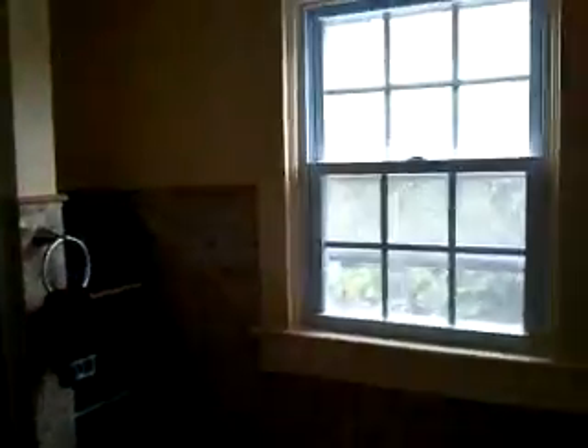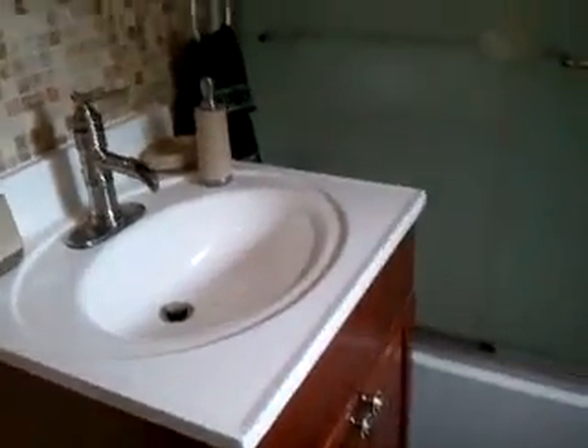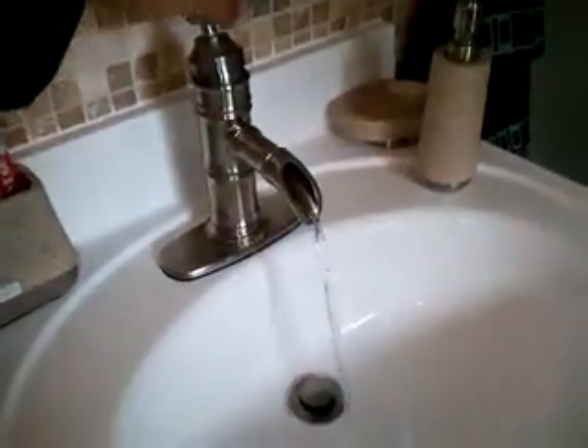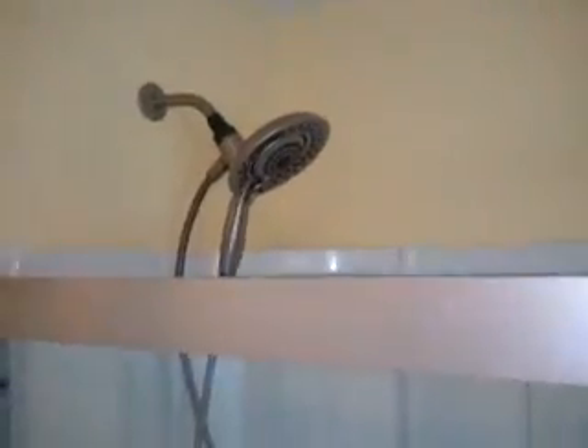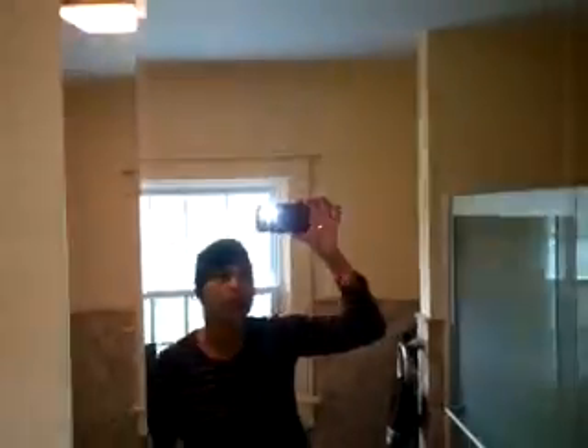And this is the changes to the bathroom. This is the sink. I love this faucet. Shower head. Vanity — I'm looking a mess.